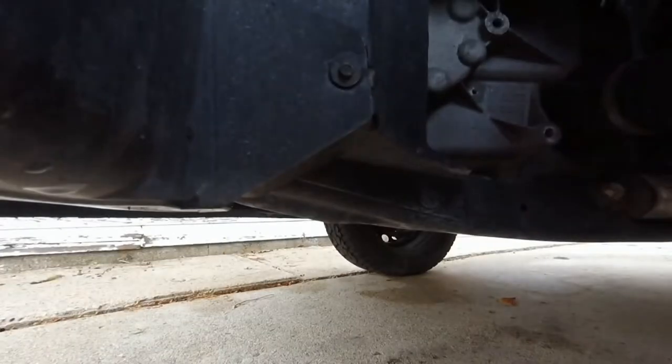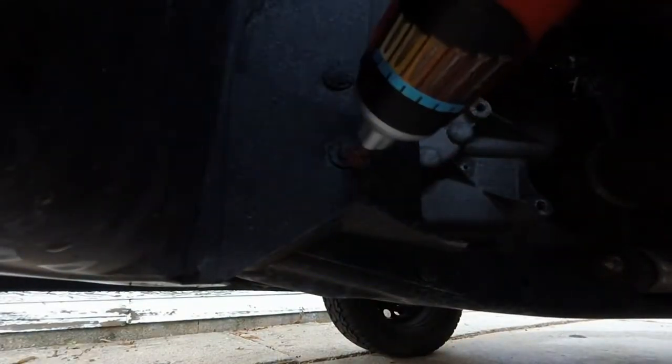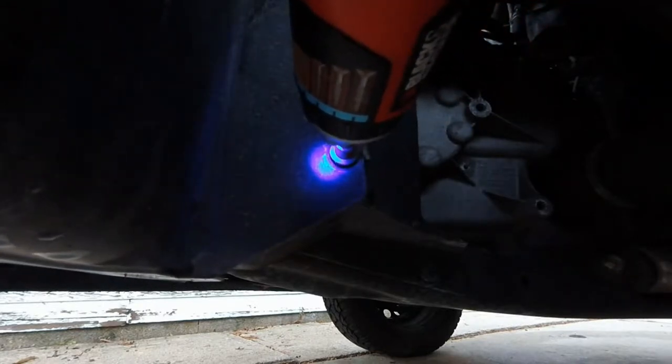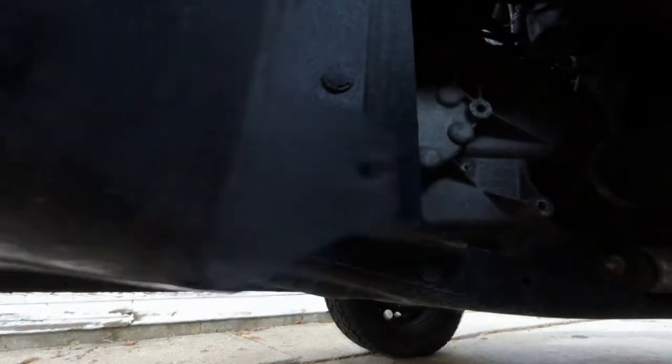See that? One little screw right there that we have to get out. Now as you can see, the fender liner swings freely. I'm going to try and swing it back so I can get my hand back there.